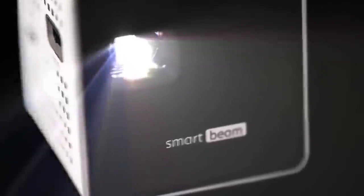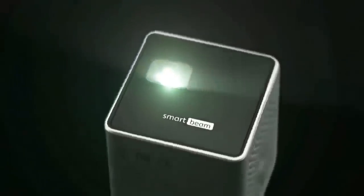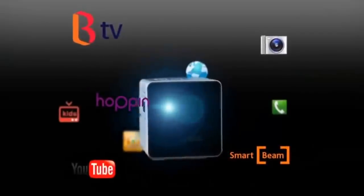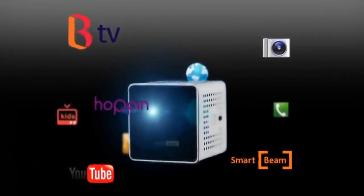With the smart design honored at the 2013 IF Awards and perfected by an aluminum finish, SmartBeam allows you to project images easily on the wall or the ceiling without additional support. The joy of viewing your favorite content on a large screen anywhere, anytime.